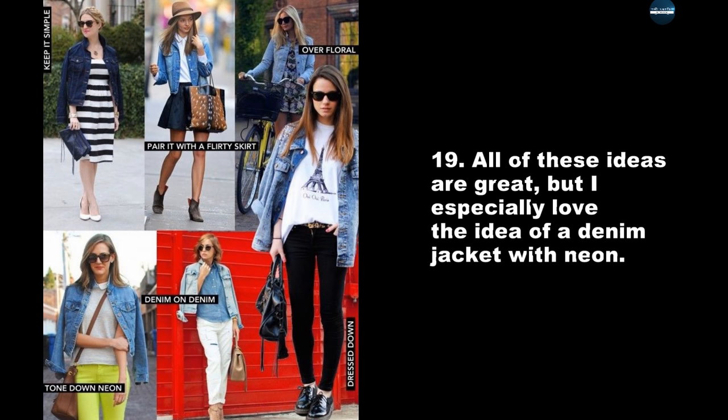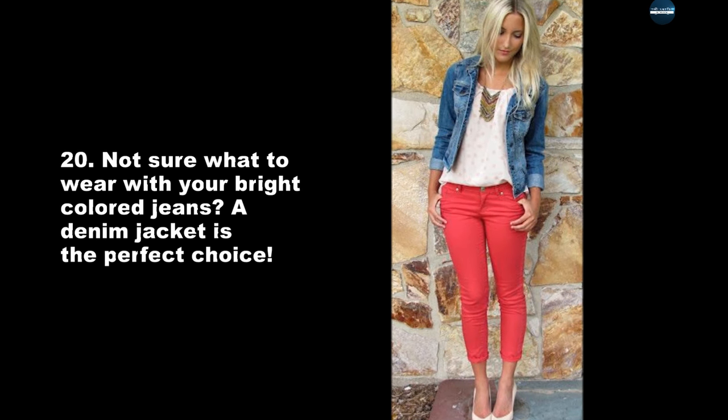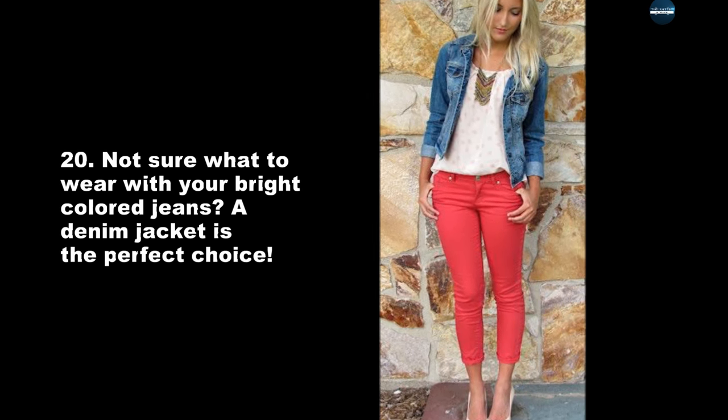All of these ideas are great, but I especially love the idea of a denim jacket with neon. Not sure what to wear with your bright colored jeans? A denim jacket is the perfect choice.